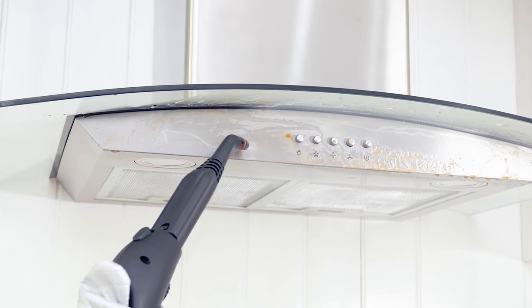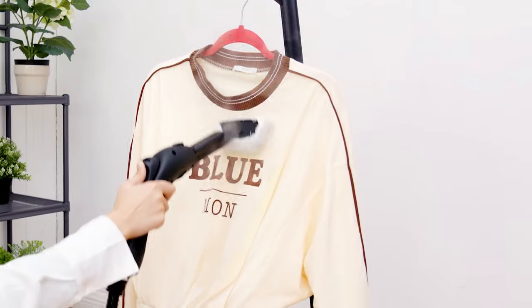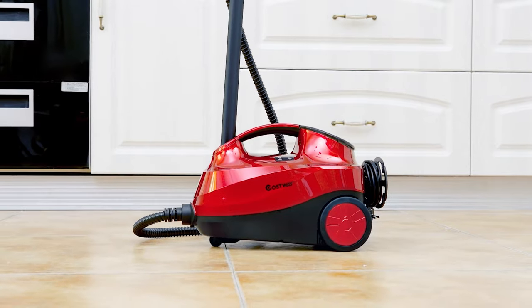The Costway 2000W steam cleaner is the best choice for home cleaning. It is a heavy-duty modern solution for everyday cleaning tasks — fast, easy to use, and extremely versatile.